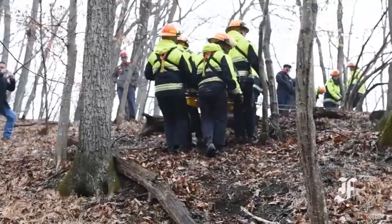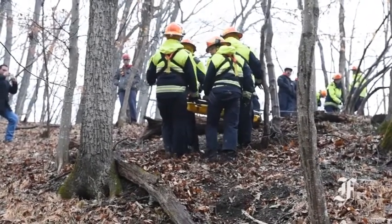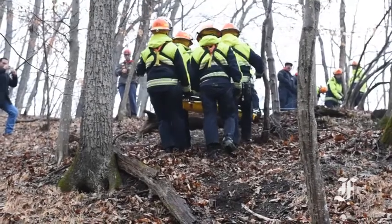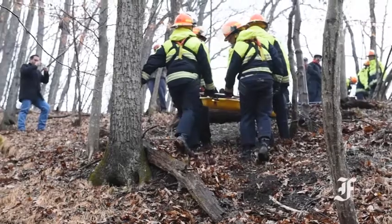They packaged the patient, they attached the patient onto the system, and then they lowered the patient back down to the bottom where footing was stable and terrain was flat and we no longer needed the safety of the rope system.